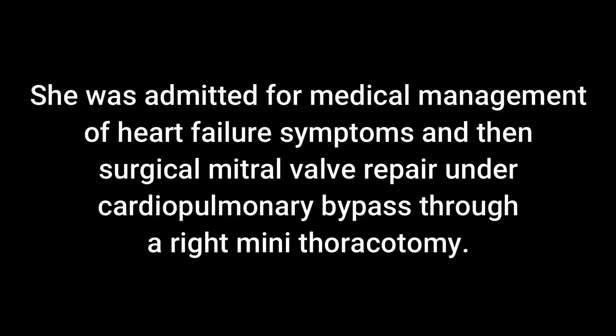She was admitted for medical management of heart failure symptoms and then surgical mitral valve repair under cardiopulmonary bypass through a right mini-thoracotomy.